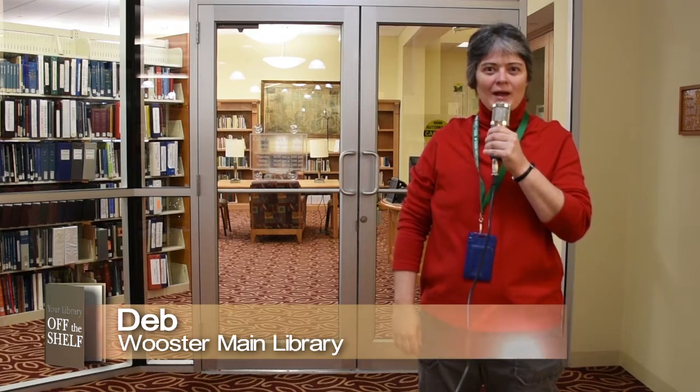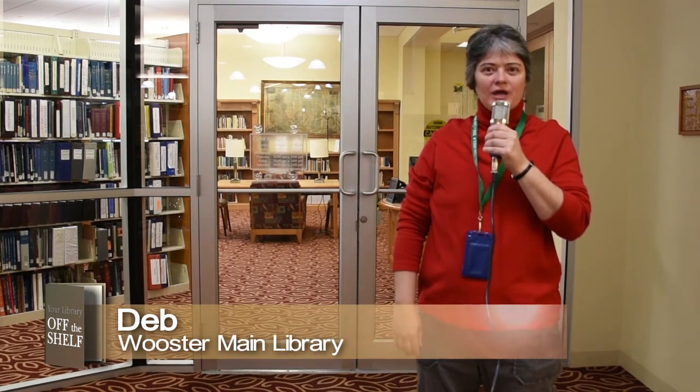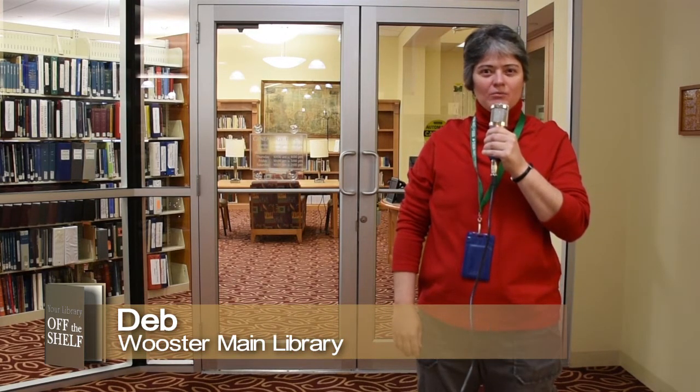Hello, my name is Deborah Kitko. I am the genealogy librarian here at the Wayne County Public Library. Today we're going to take a tour of the wonderful genealogy and local history department here in downtown Worcester. Join me in this small journey to see and explore what type of resources we have, and to take a look at what our department really looks like.